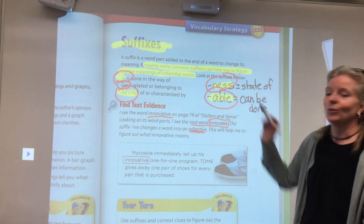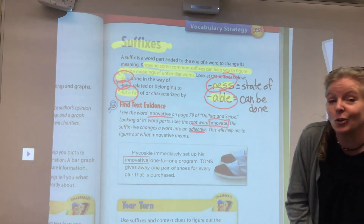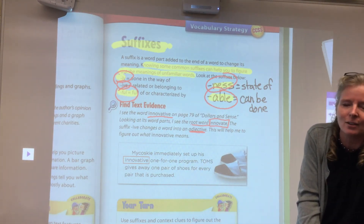What you're going to do is I'm going to give you some examples today and use these suffixes on some words that you may not know. Use the meanings of these suffixes to help you figure out the meaning of that new word.